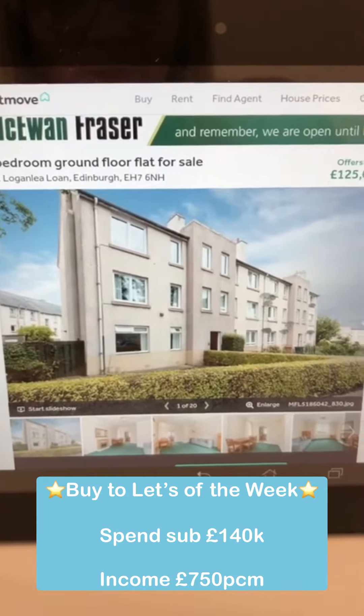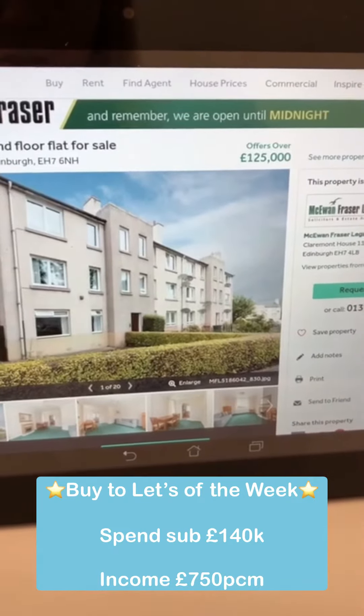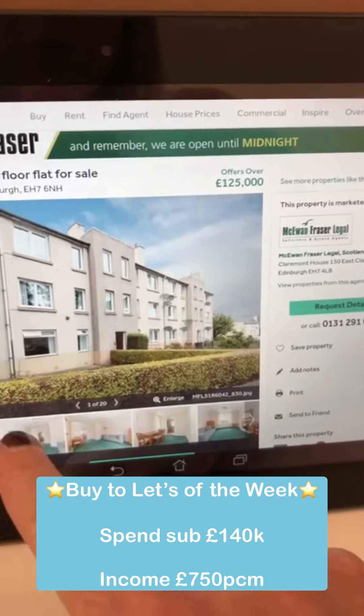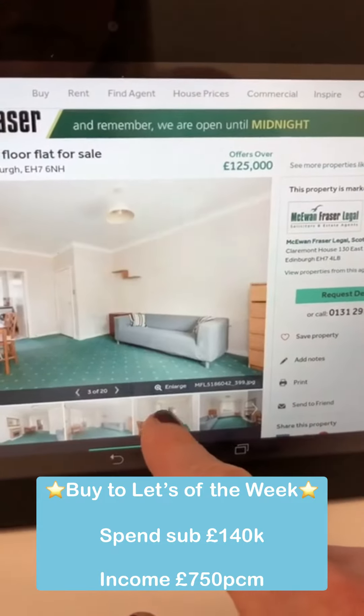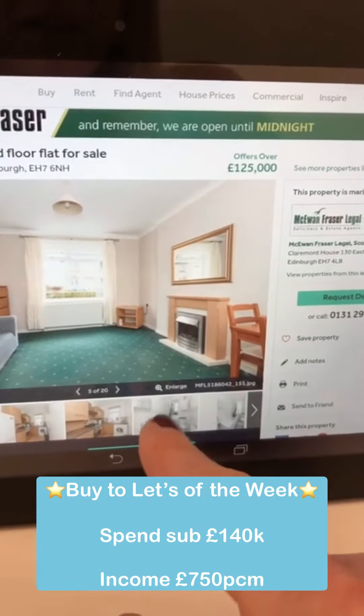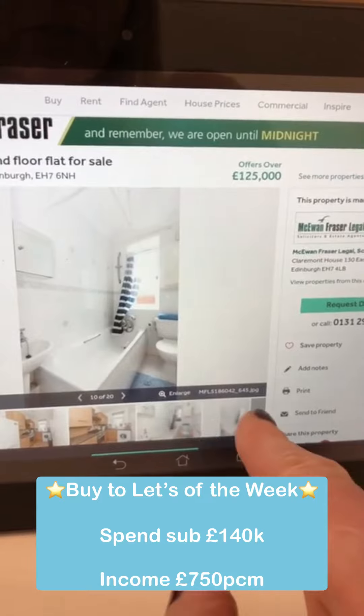Last one is a two-bedroom in Logan Lee, offers over £125,000 — you'd probably need to go to about £140,000 to secure it. It's a two-bed property that really doesn't need much done at all. It's got a good kitchen, a good bathroom, and it will rent for about £750 per calendar month.